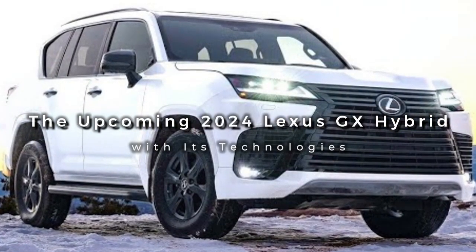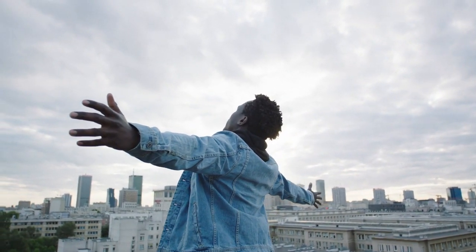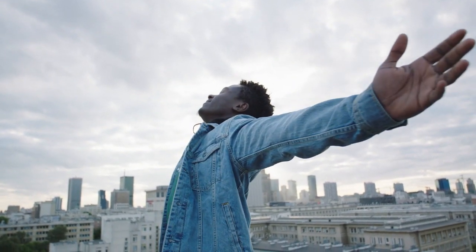The upcoming 2024 Lexus GX Hybrid with its technologies. Hello viewers and welcome back to another YouTube video. The world of technology is running at a very fast pace, and so is the world of cars.